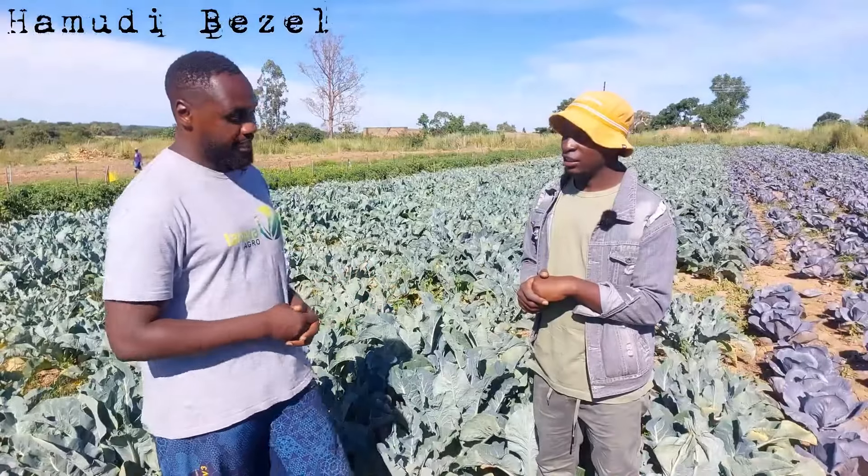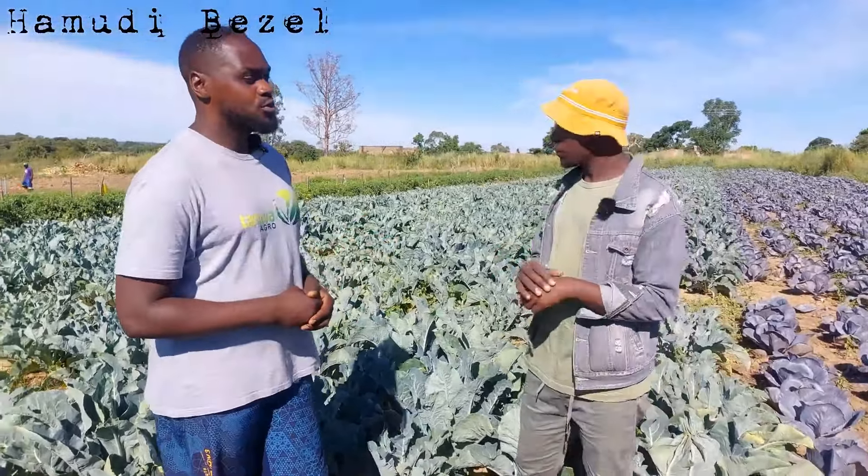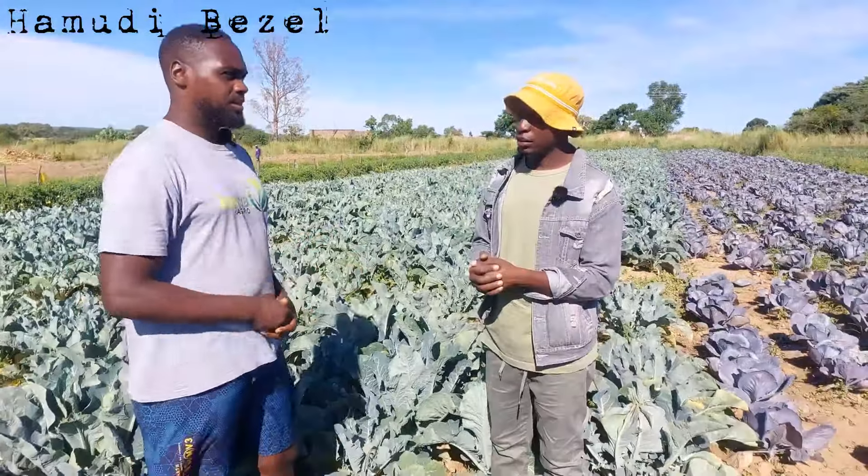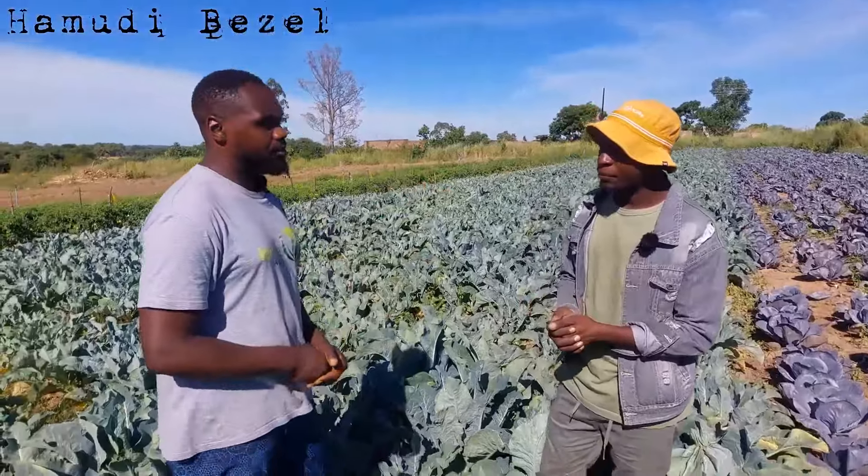Besides the drought, we've also had a very strong attack from fall armyworm. If you're deciding to venture into horticulture, you have to be willing to face challenges that come with market fluctuations. Per square meter of land, I believe the best returns will come from horticulture.